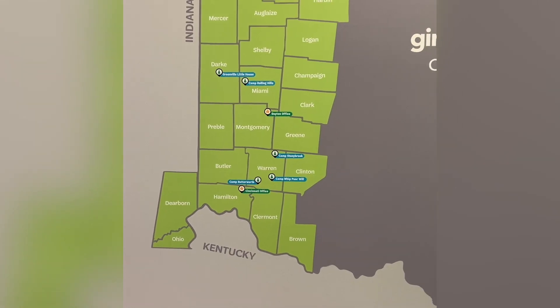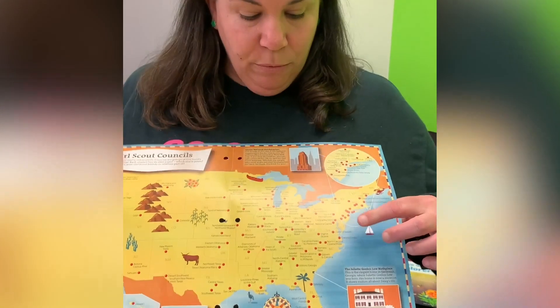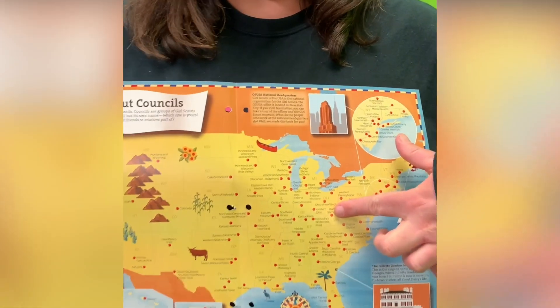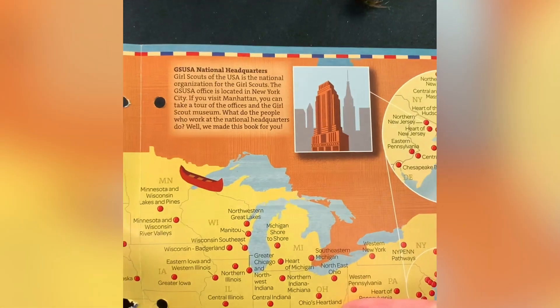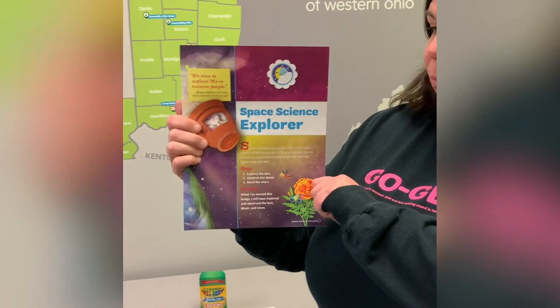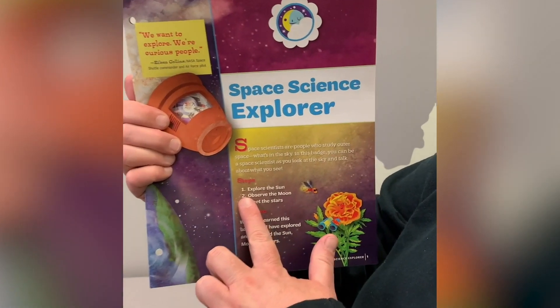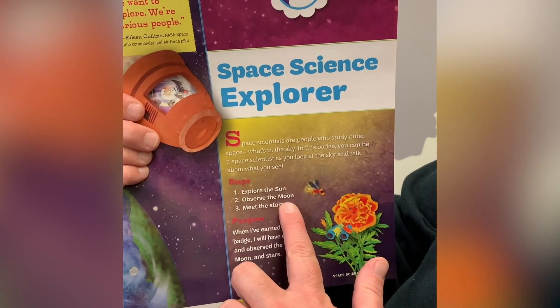Where is Ohio, you might be asking? Well, if you look at a map of the U.S., you will see Girl Scouts of Western Ohio is right here on that map. Today, I'm going to be working with you on your Daisy Space Science Explorer badge. I have the badge information right here and we're going to specifically work on step two, which is observe the moon.